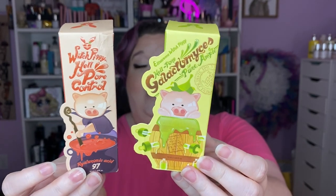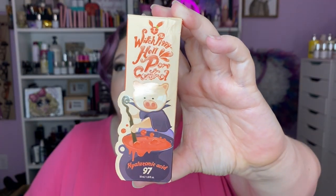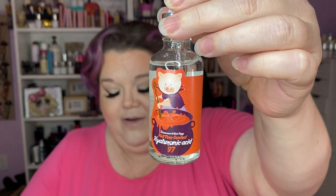I also have a couple of skincare products I picked up from Amazon because they have the cutest packaging ever and they're super well-priced. I'm almost done with my Ordinary hyaluronic acid — I use it twice a day. I was almost out and said let's pick up another one. Then I got to clicking around and this Witch Piggy Hell Pore Control Hyaluronic Acid Serum came up — it's from Eliza Vecca. It's Korean skincare, found on Amazon, and I'll link it down below — it'll be an affiliate link.